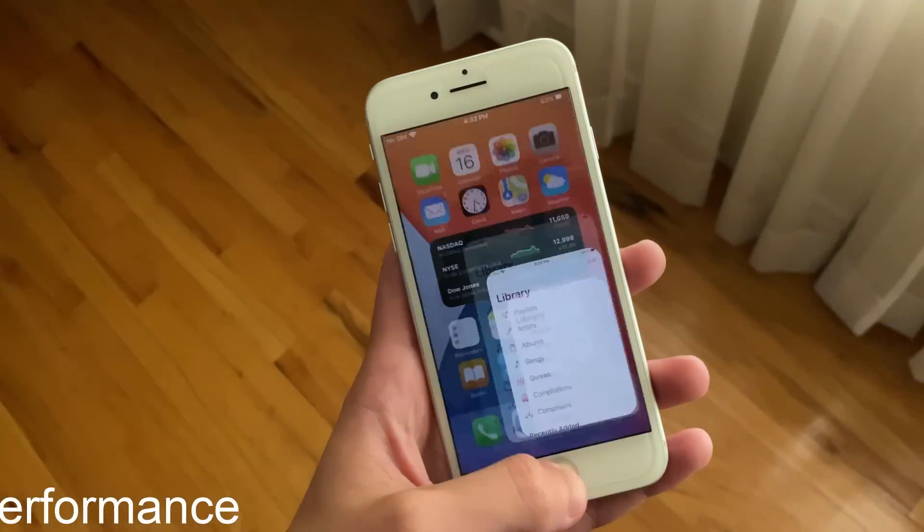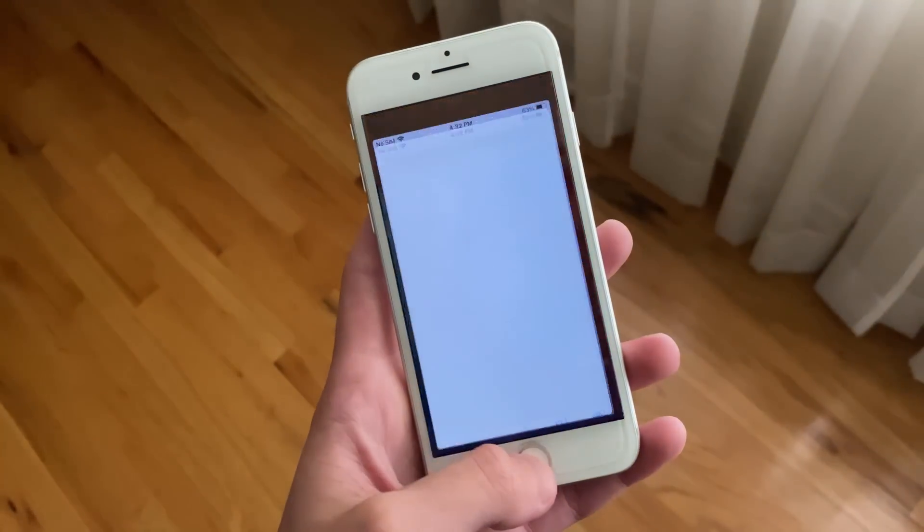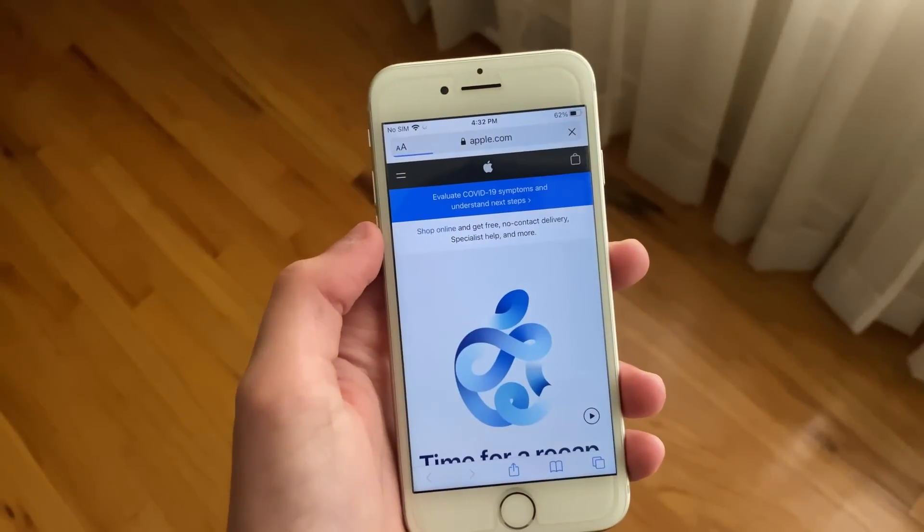The iPhone 7 has performed pretty well on iOS 14 in my experience. I have not had any noticeable slowdowns, meaning apps launch pretty fast, games run super smoothly, and websites load up quickly.